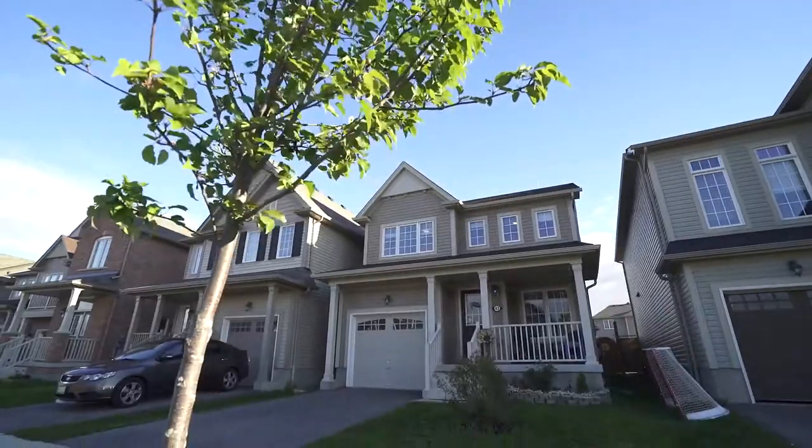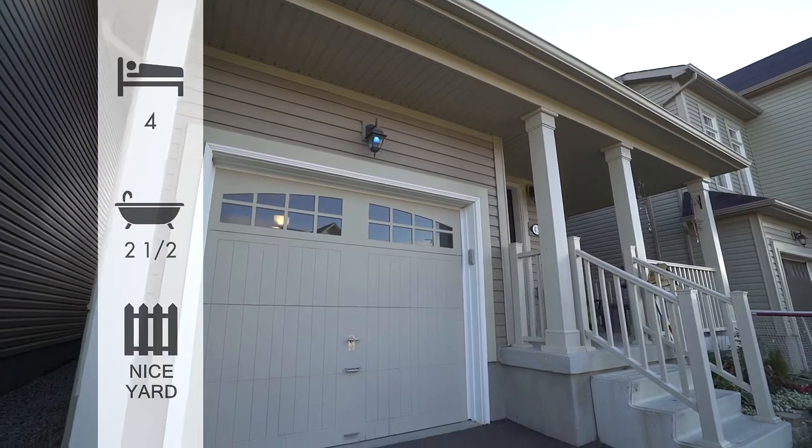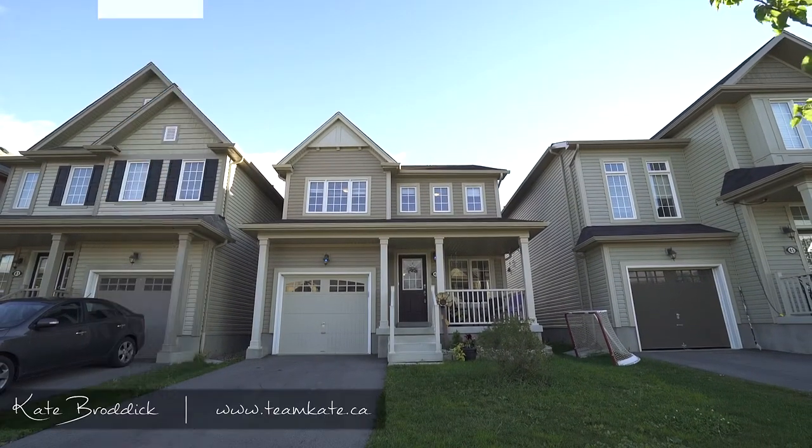Welcome home to the sought-after West Brant community where this Calverton model is located on a quiet street close to parks and schools. Offering four bedrooms, two and a half bathrooms, and a fully fenced backyard that's waiting your personal touches.